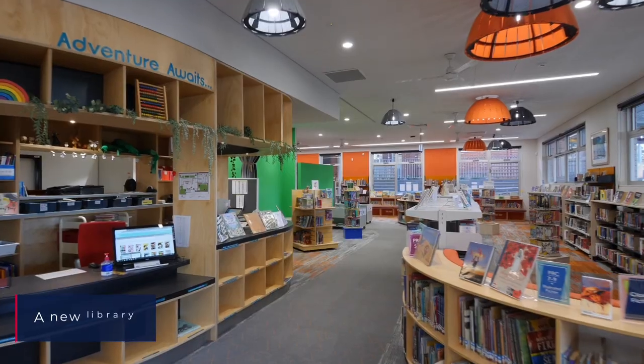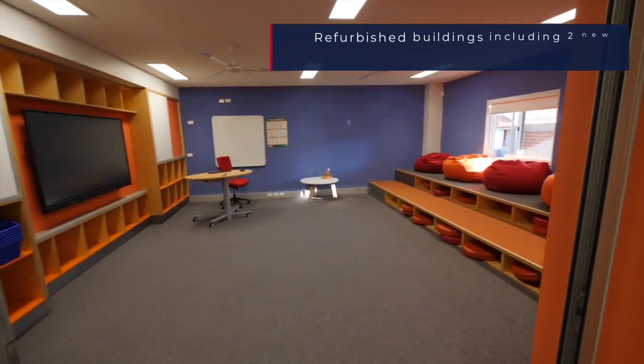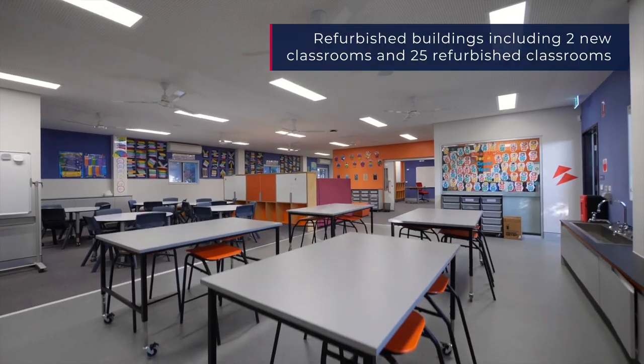I'm really excited about the library because it's got a really big area with comfy seats and new books. It's also a much bigger space and there's lots of new furniture as well. I liked all of the colours and the different seating. It was just really put together well.